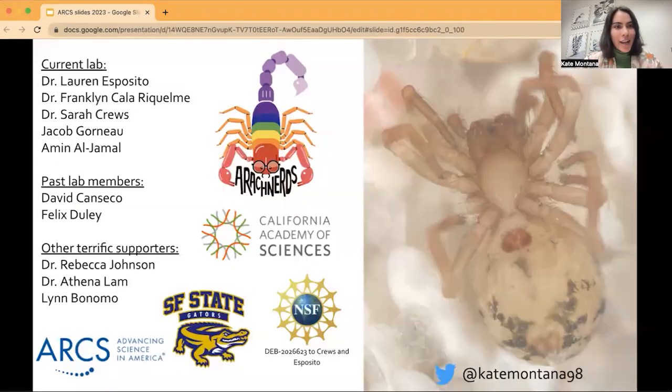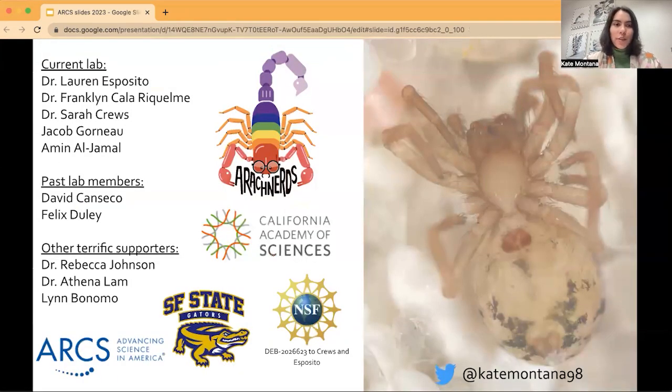Here's just a little preview, and I'm excited to talk more about it. I'm so grateful, of course, to ARCS and my advisor Lauren Esposito, as well as the other members of my lab. Thanks again, and looking forward to talking more.